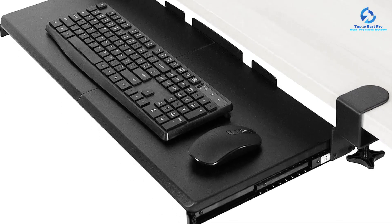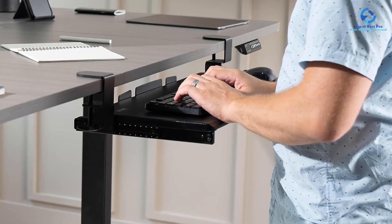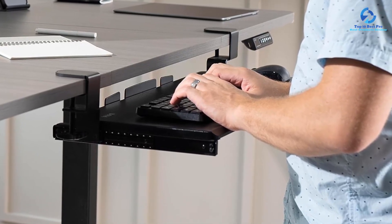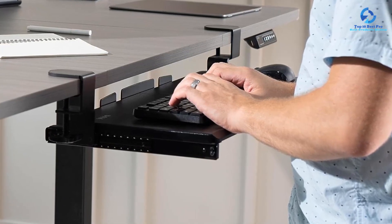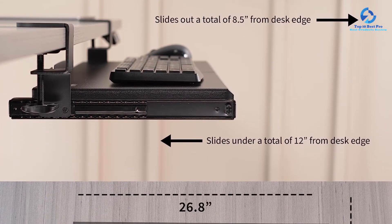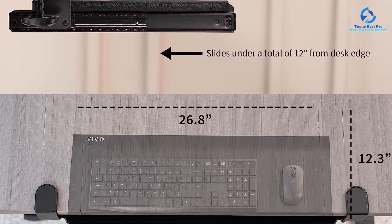The maximum extension for the tray is up to 8.5 inches away from the desk, which should grant you a decent viewing distance from your monitor in case you have a large one. Paired with sturdy C-clamps, the Vivo Large Keyboard Tray offers up to 11 pounds weight capacity, given that your desk is 1.25 inches or less in thickness. It also includes a three-year warranty period, which is not easily available with most other options.